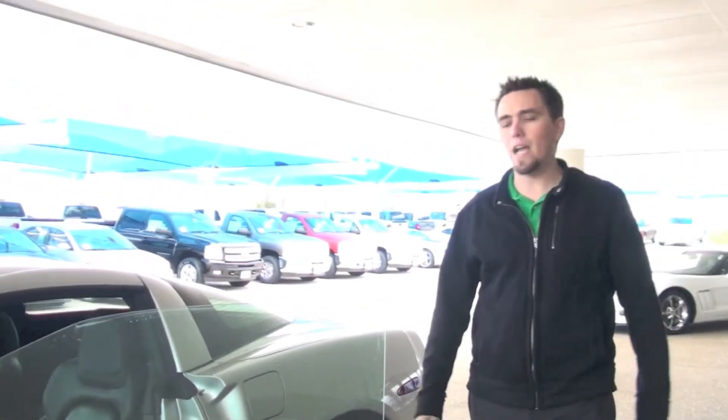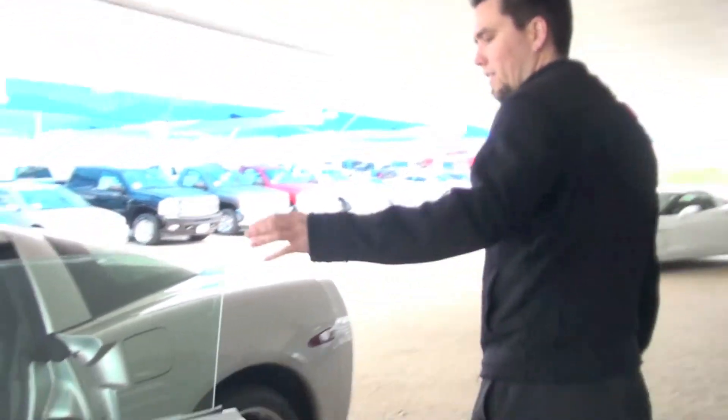Alright, we've got another one here with Ramey Chevrolet. This is a 2012 Chevrolet Corvette, the American icon of American Muscle. It's the greatest sports car ever made.